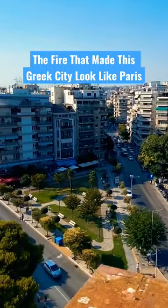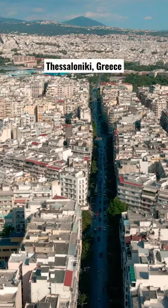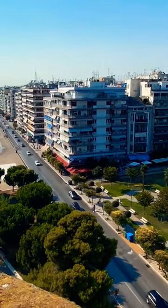Why does the second largest city in Greece look a little bit like Paris with its wide boulevards and gridded streets? This is of course Thessaloniki. And for that we have to go back to 1917.